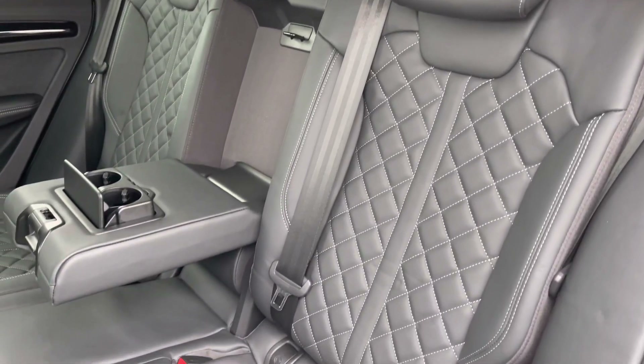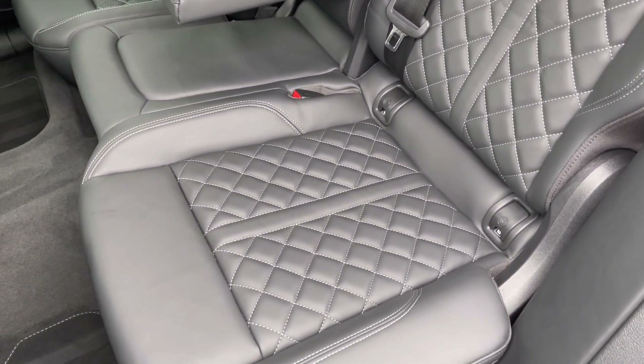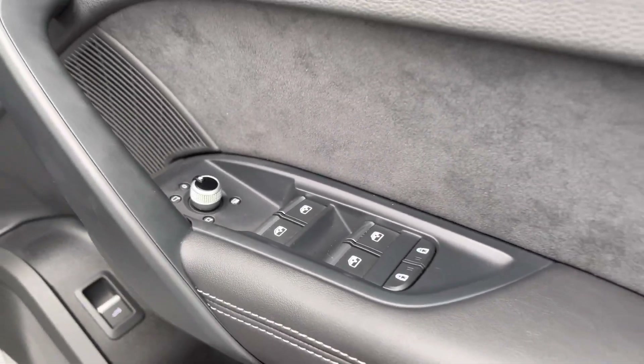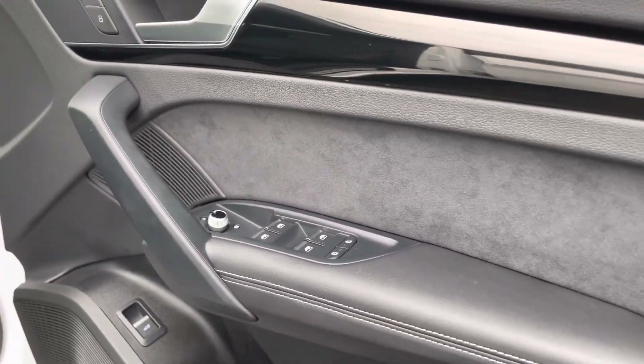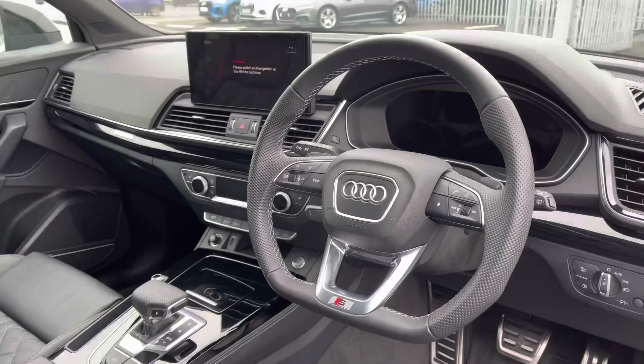It comes finished in fine Nappa leather with contrasting stitching, giving a nice premium and comfortable feel to the seats. Moving towards the front of the vehicle, you've got your controls mounted on the door card for your electric windows, and it features the optional Bang & Olufsen sound system forming part of the comfort and sound pack.